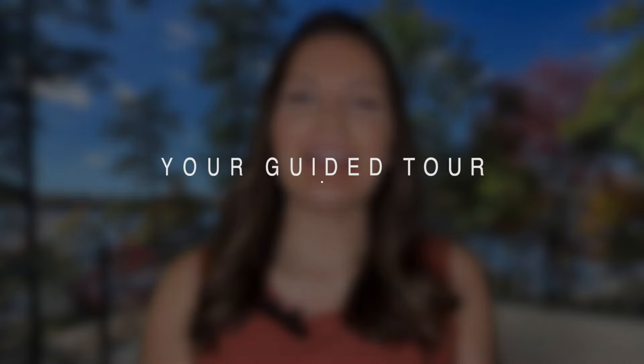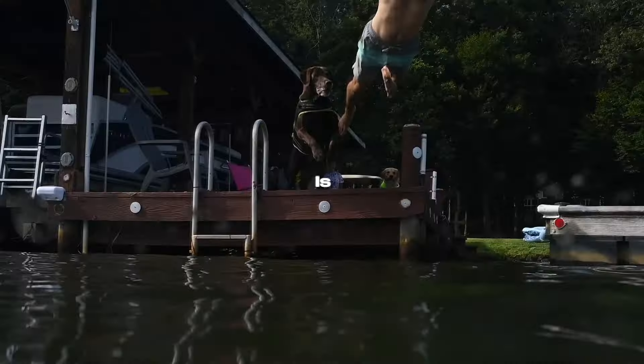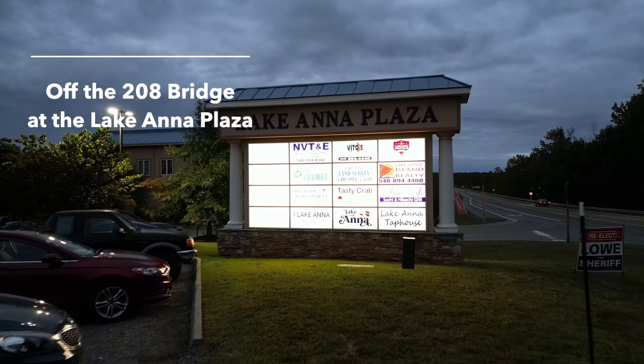Today, you're going on a virtually guided tour of Lake Anna. I'm Melanie Lucero, and I'm going to be your guide. As a Lake Anna real estate agent, when my clients come down, I like to meet them at the heart of Lake Anna.